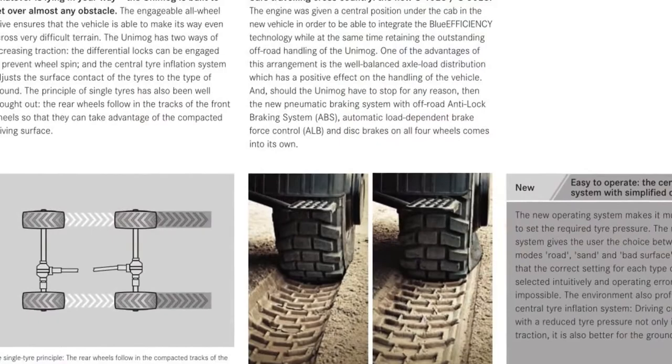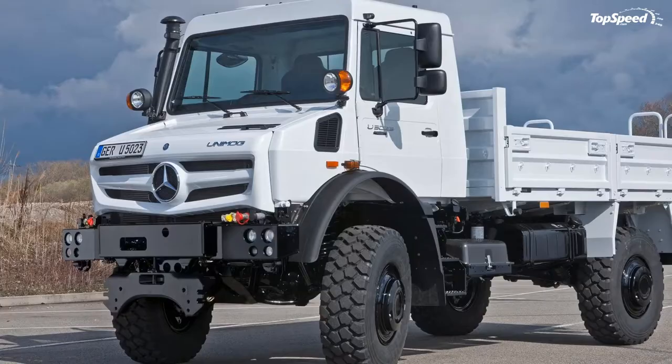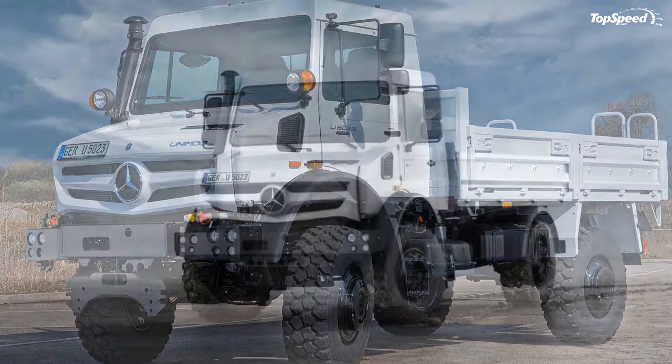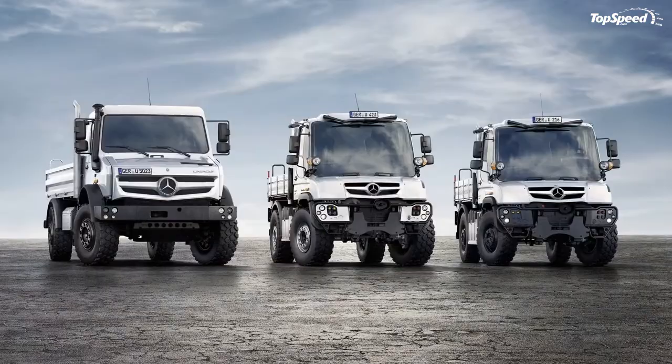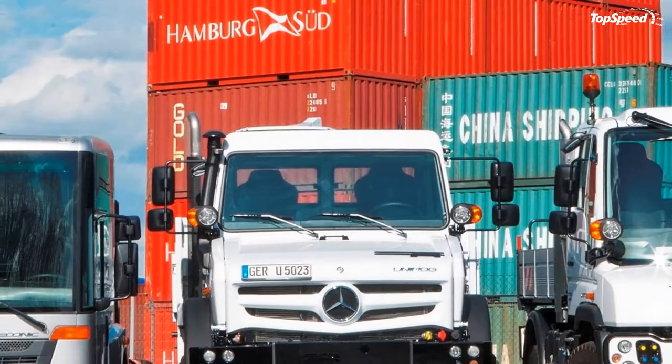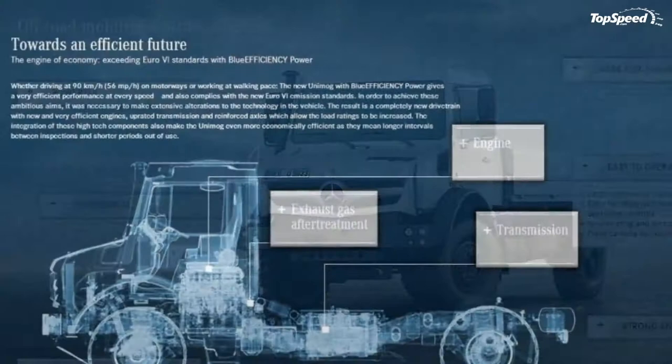Exterior: Among the 10-plus variations and configurations of the Unimog, the U4023 and U5023 are by far the most reworked on the outside. The smaller models continue with a small grille cutout that is not nearly as current and attractive. The smaller U218 and other variants do have some style benefits of their own, including a four-pack of circular lighting pods in the outer bumper edges, and a much larger windshield glass with roof-mounted windshield wipers.